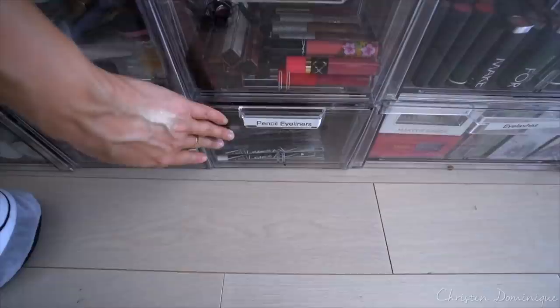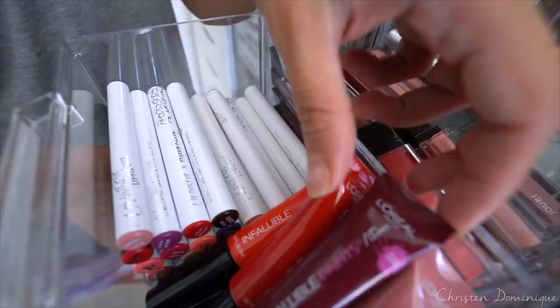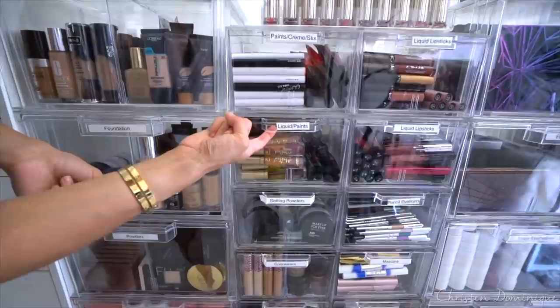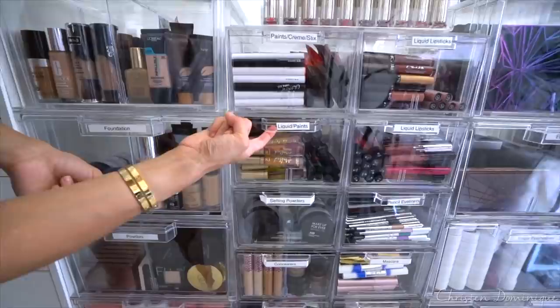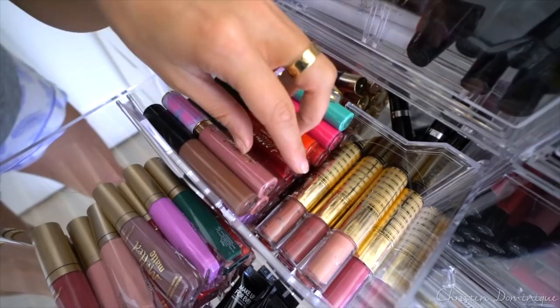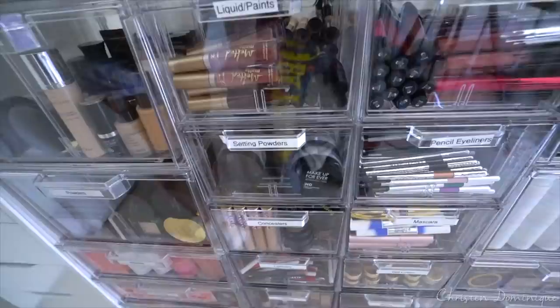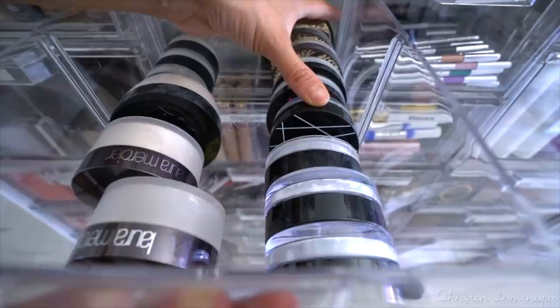Now we're working our way back to the top — these are the paints, creams, and sticks. Up here I have the ColourPop lippy sticks, some L'Oreal Infallible paint, this area is all dedicated to Jouer lip creams, back here is all ColourPop. Some more liquid lips and paints — these are the Too Faced Melted Matte Liquid Lip, some Makeup Forever paints, the Tarte lip paints, these two are the newest from the Unicorn Collection, LA Girl glazed lip paints, and some Marc Jacobs lip creams. Moving down to the setting powders: Laura Mercier, Kat Von D, LA Girl, Makeup Forever.